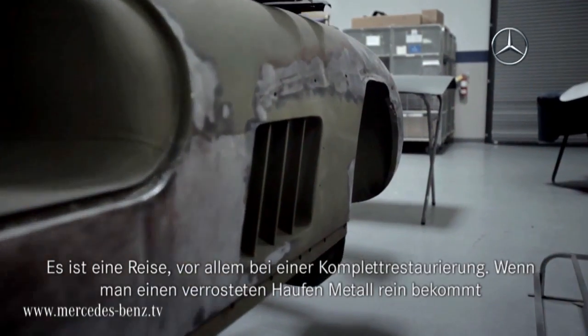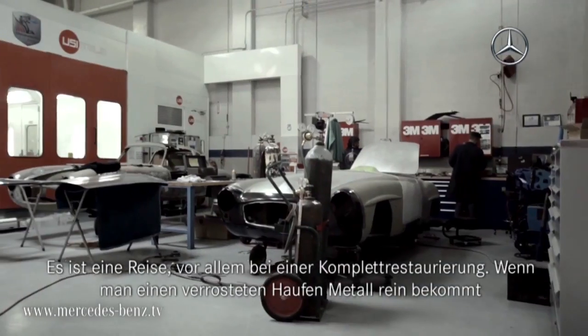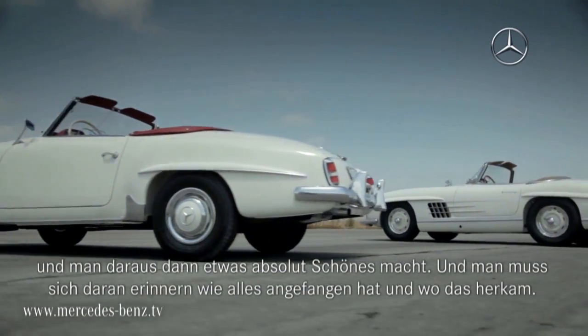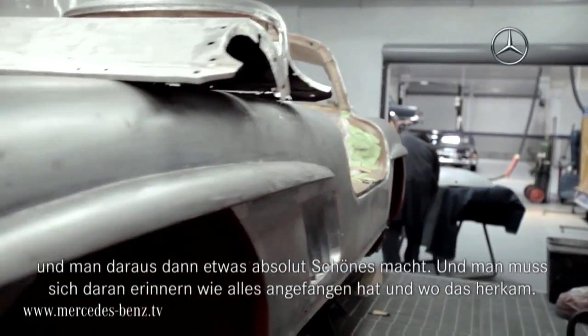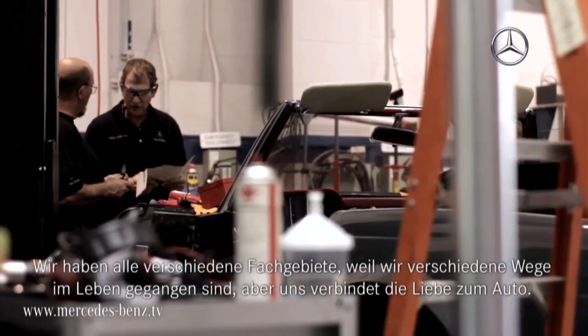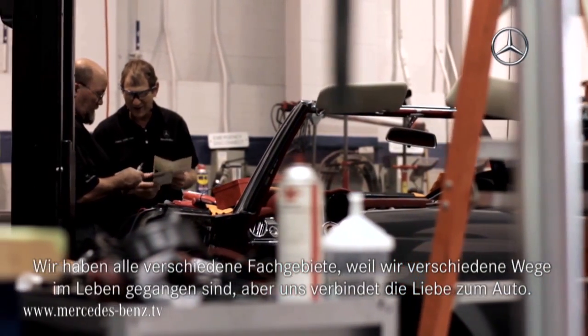It is a journey, especially on a full restoration where you have a rusted hulk of a car come in and you produce something absolutely beautiful out of it. And you have to kind of remember where it started from, where it came from. We all have different expertise that come from different walks of life, but with a common love of the car.